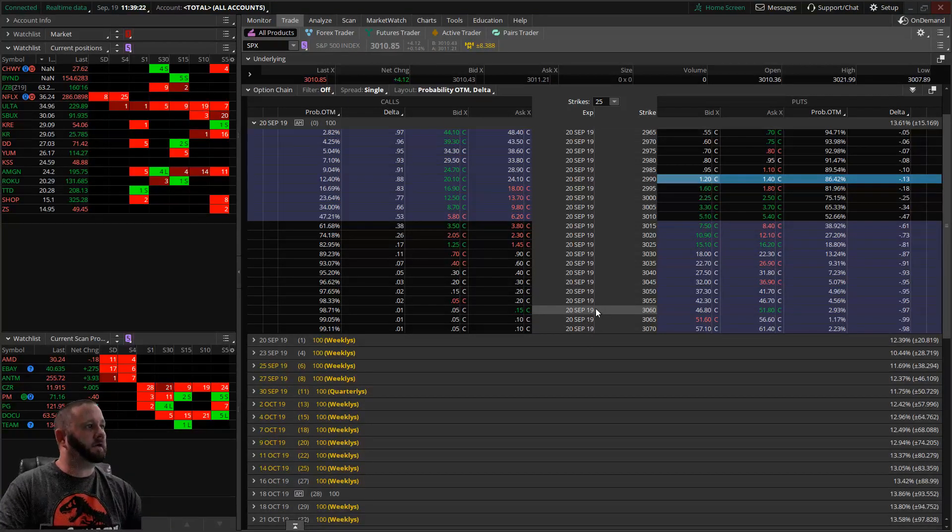For an iron fly in thinkorswim, it's easier to start with an iron condor - sell the iron condor - then change your short strikes to be the same strike, and now you have your iron fly. Tastyworks does not have a paper trade account yet, but I think they are going to get there eventually. To trade basic spreads you'd need level three approval.